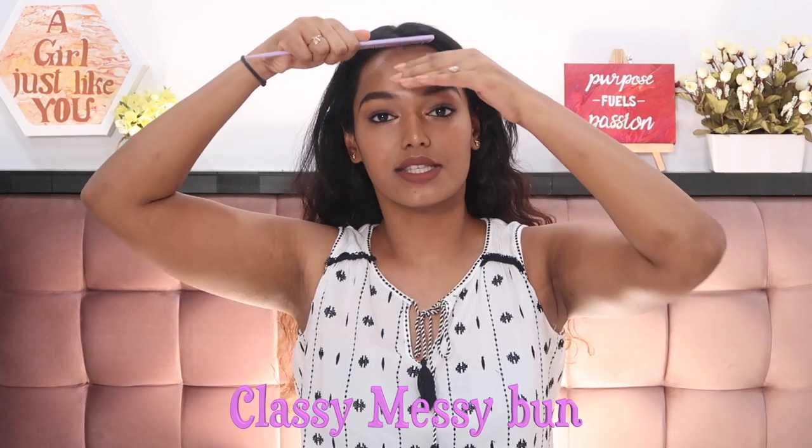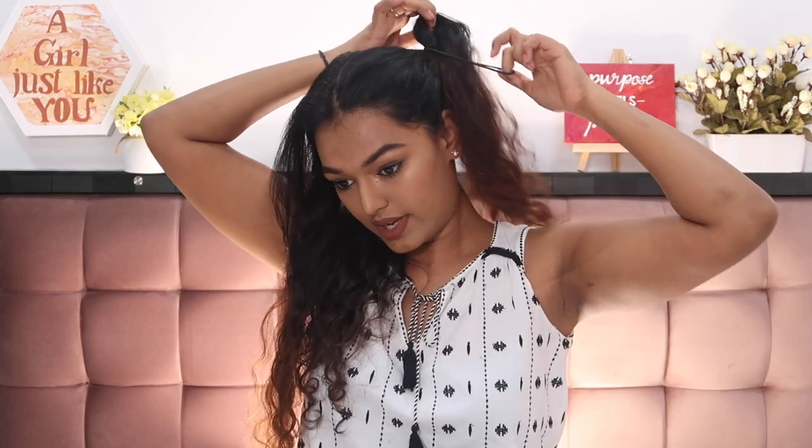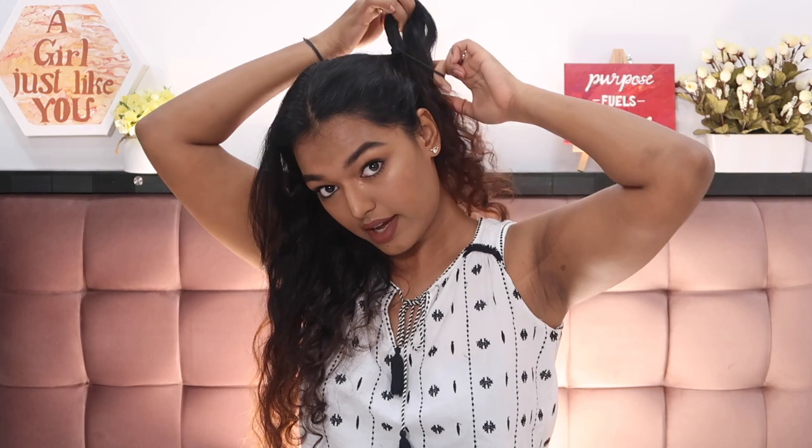For the last hairstyle — the messy bun — but done a little differently. First do a middle partition, then take one entire section of hair and raise it as high as you can. Use a very flexible hair tie and go two to three rounds. Don't make a full ponytail; you want like a half bun — leave the puffy part sticking out. Then do the same on the opposite side.